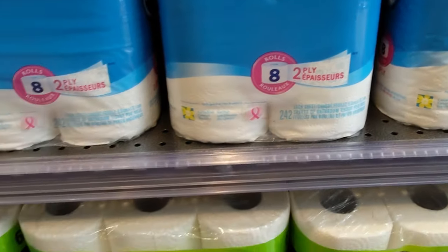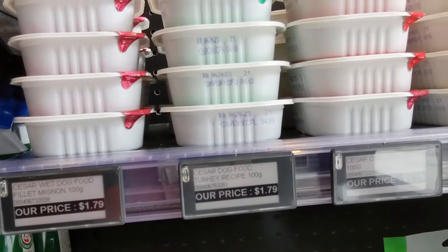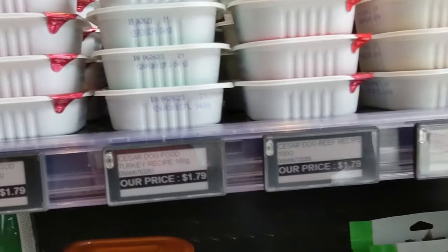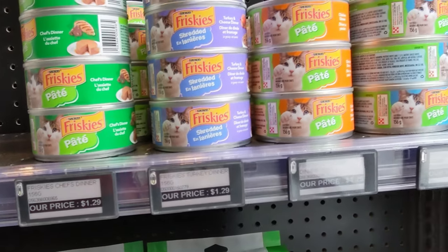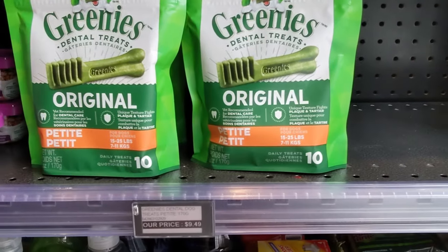Dog and cat foods are very comparable in price — $1.79 for dog food and I believe $1.29 for cat food. So overall, this is very fairly priced given the fact that this is a next-door convenience store.